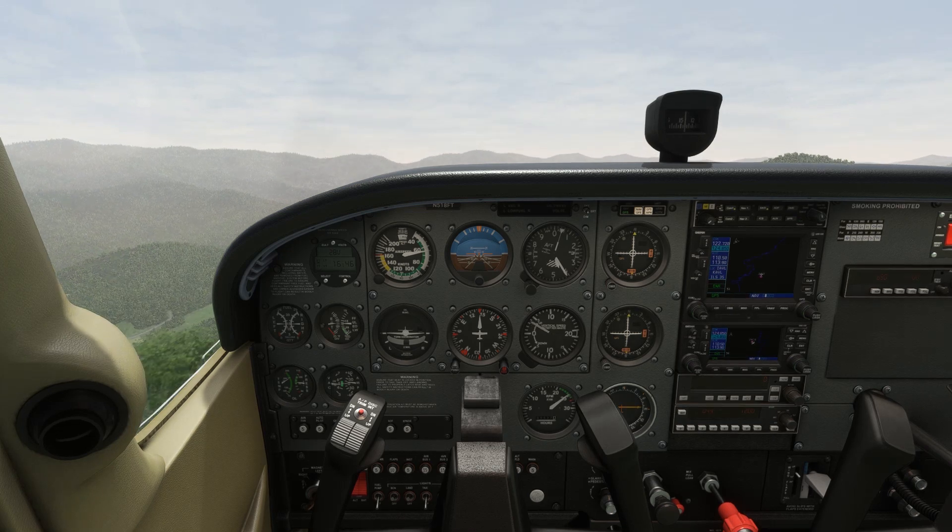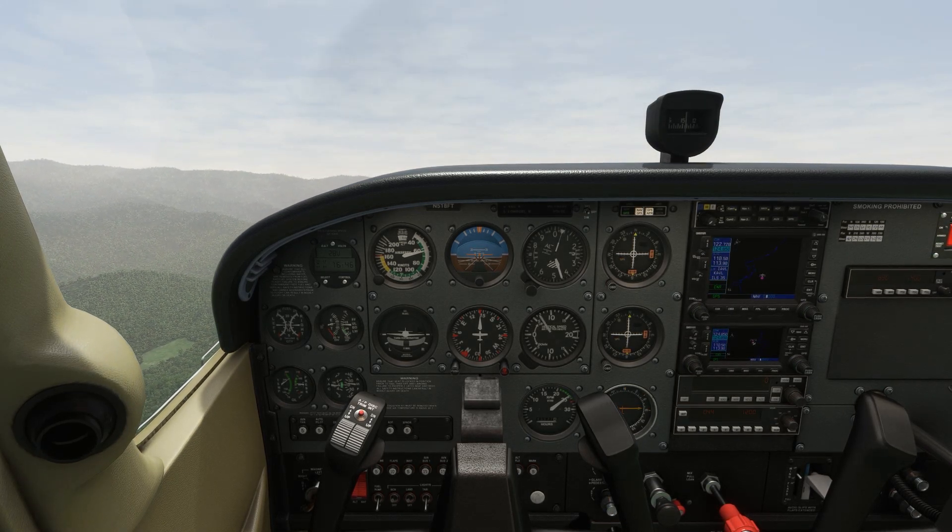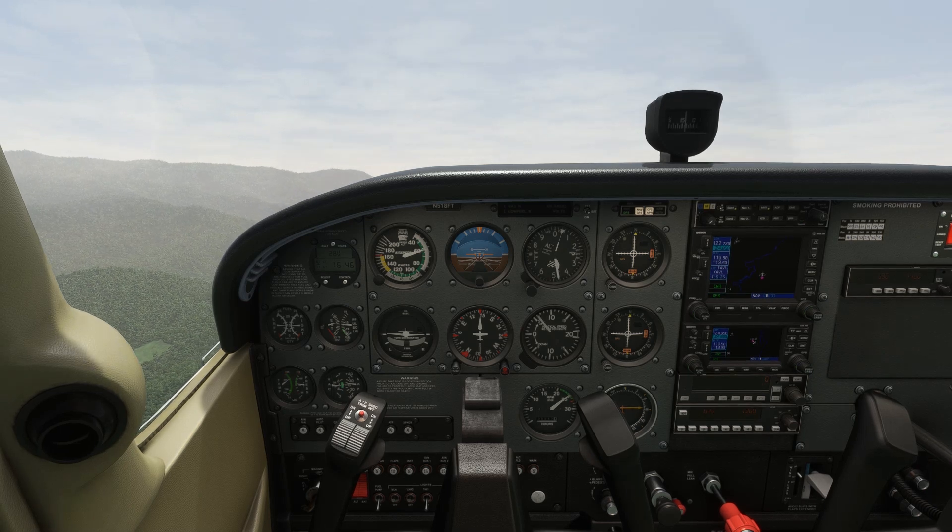Give these rejected takeoffs a try with your instructor. Take my word for it — any CFI will have plenty of experience under their belt getting an aircraft stopped mid-takeoff roll.